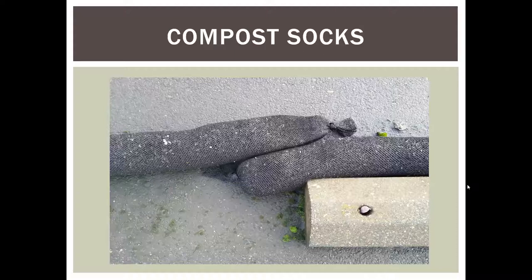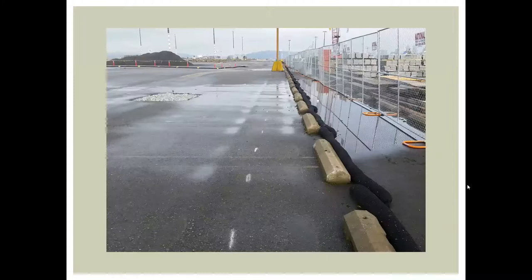Compost socks are great when working on or around asphalt or other impervious surfaces. They're tubes of plastic mesh stuffed with compost. They're sensitive to traffic so keep them away from vehicles, but on a continuously swept construction site with very little sediment generated, they work great to control flow of water and trap minimal sediment at the project edge. If there are no contaminants, you can cut the fabric, spread out the compost, and use it in a landscaped area.